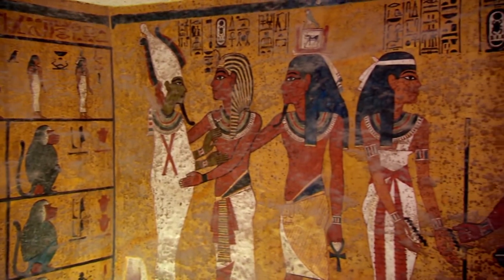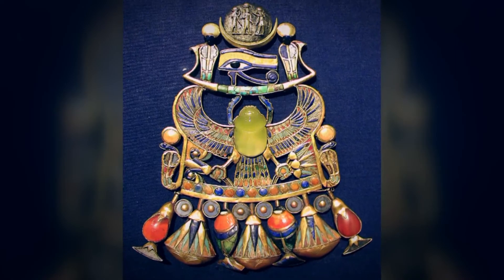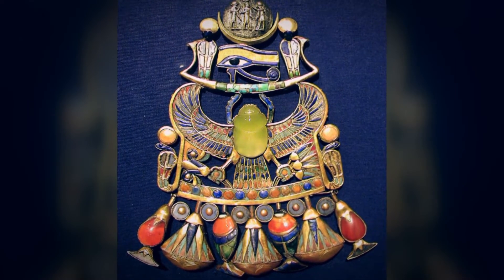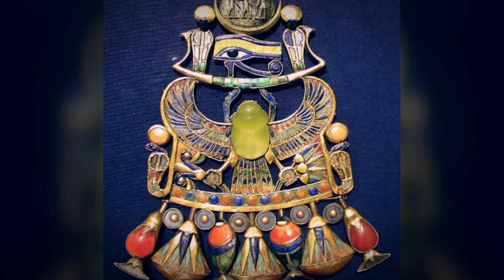But the most incredible object in the tomb is in a second room hidden deep in the chamber. In the tomb, there's a room called the Treasury. Within this room, Carter discovered a box made of ebony and ivory. Inside this box, they found a necklace that had different symbols on it, and in the center of the necklace there is a beautiful scarab. This scarab is not made of gold, like so many of the artifacts — it's made of a very unusual yellow gemstone, something that is not readily recognizable.